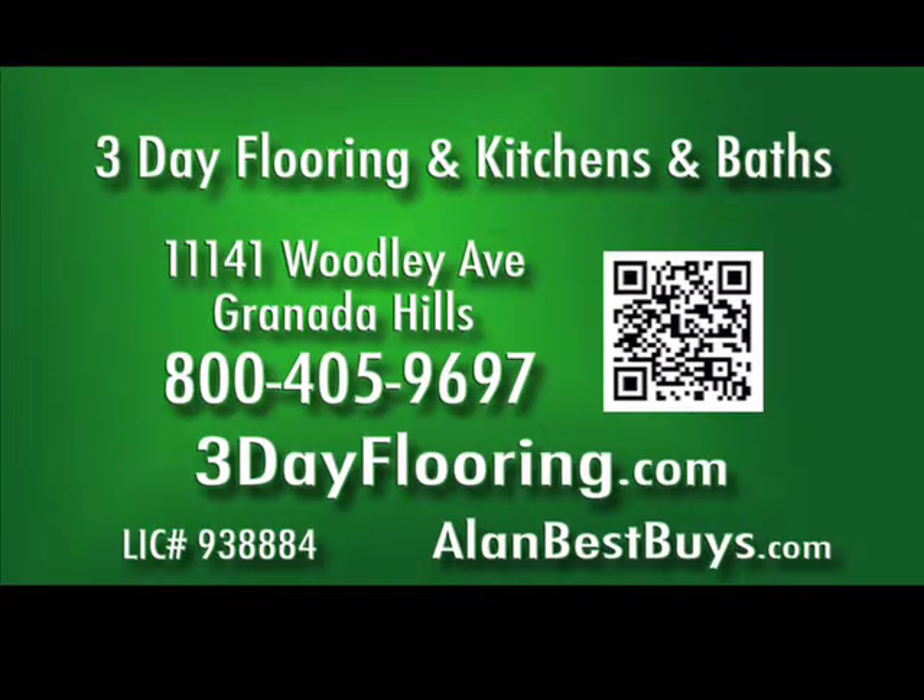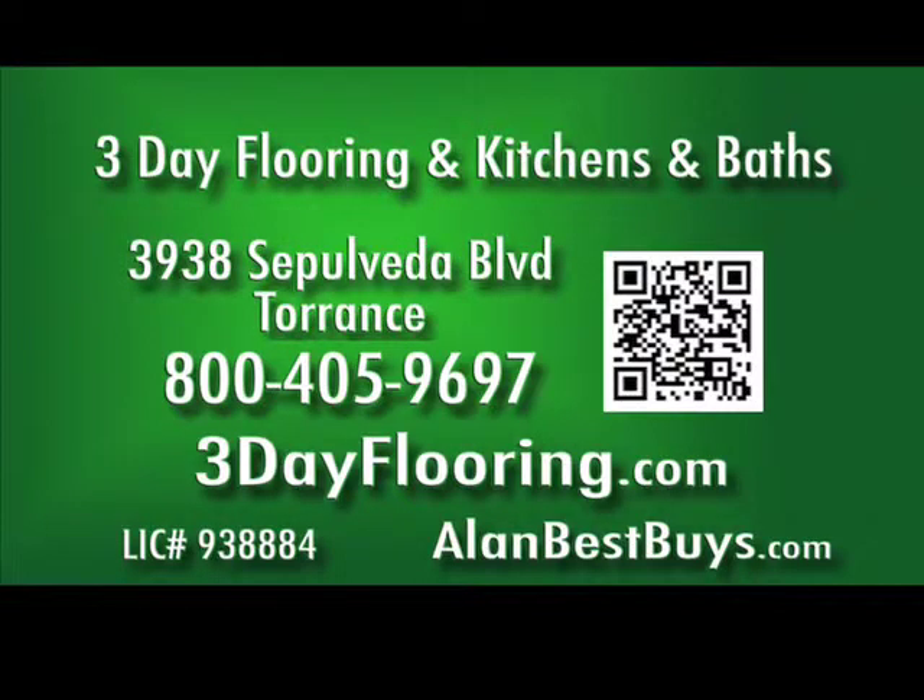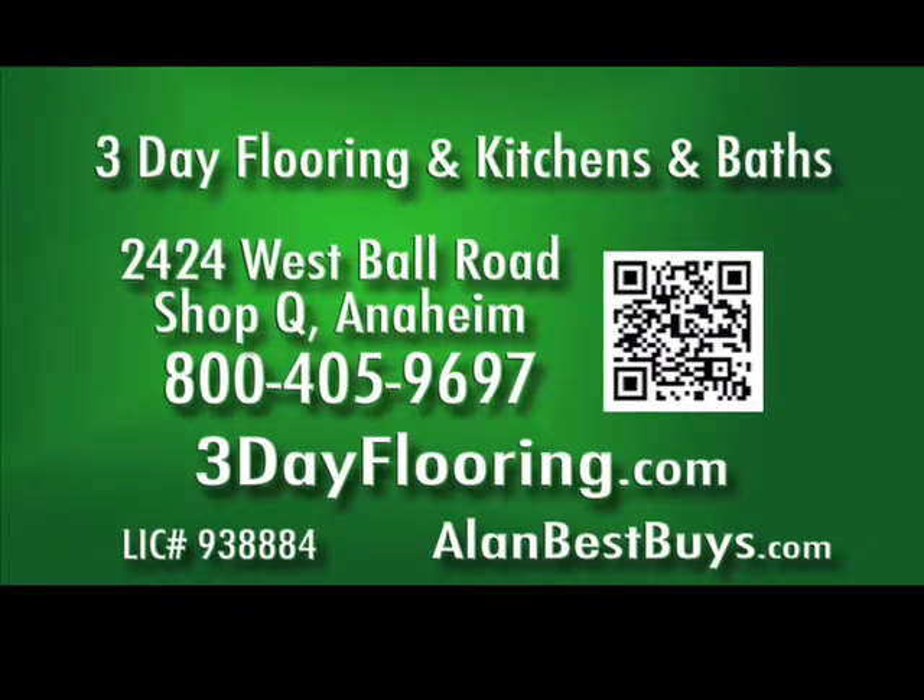3-Day Flooring and Kitchens and Baths: fast service, low prices, high quality. Call 800-405-9697, 3dayflooring.com. The Granada Hills store is at 11141 Woodley Avenue. The Torrance store is at 3938 Sepulveda Boulevard. The Anaheim store is at 2424 West Ball Road, Suite Q.